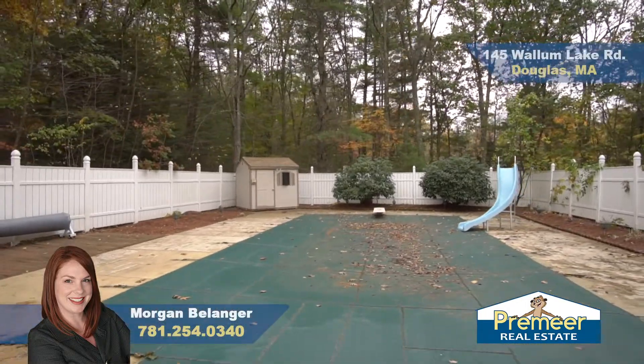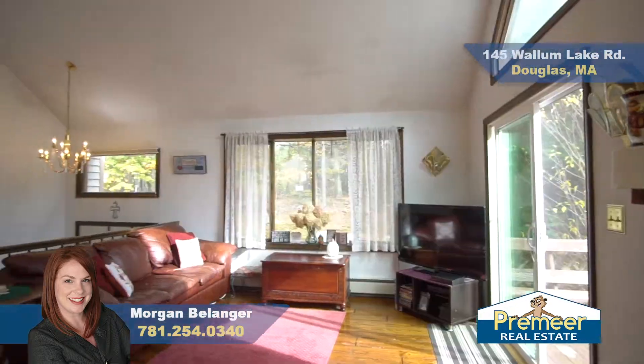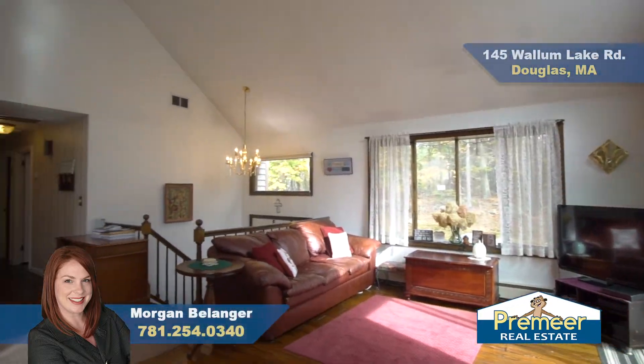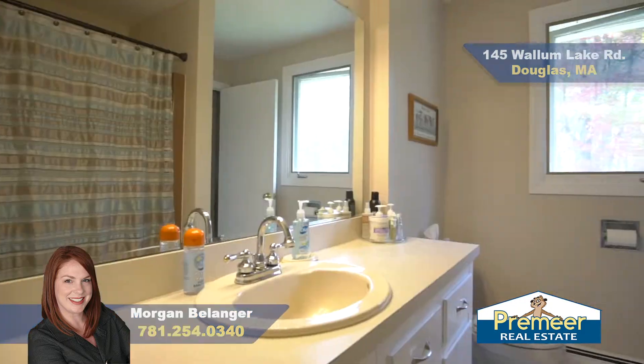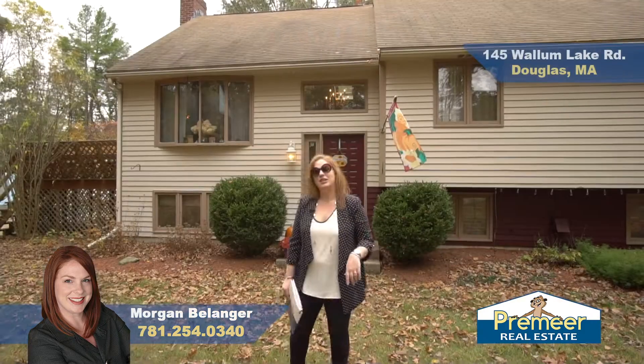We have a beautiful in-ground pool, really well maintained with a newer liner, cover, and pump. There are three to four bedrooms here depending on your needs, two full baths, one car garage, and central air. Let's go in and take a look.